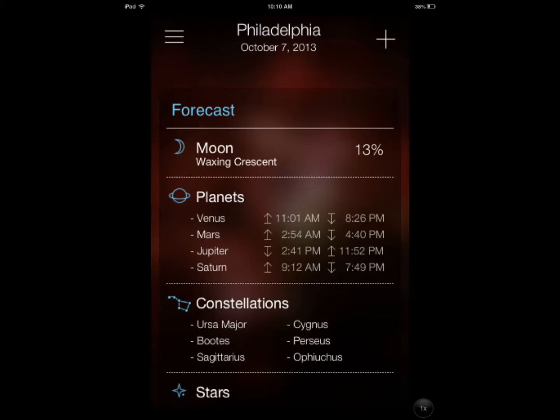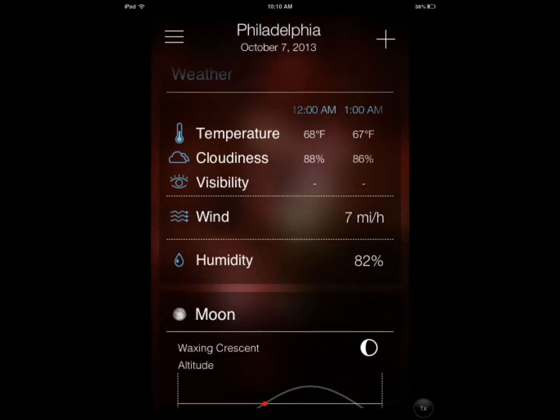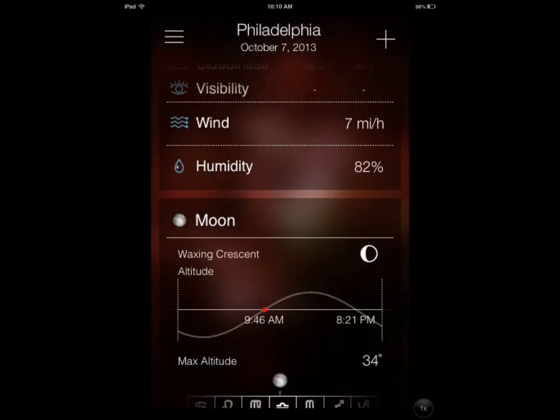You get forecasts for the moon, planets, stars, and sun. You can also see the other applications they have, like StarWalk and SolarWalk.